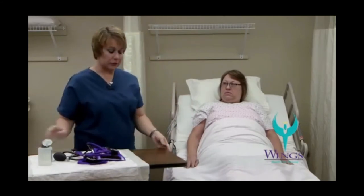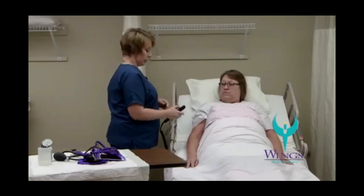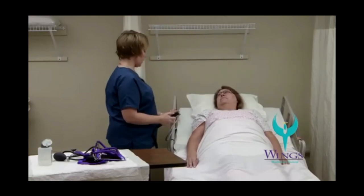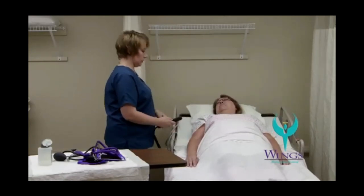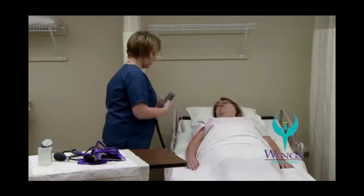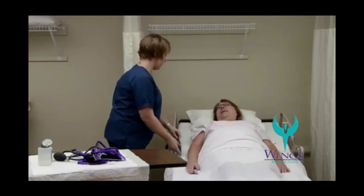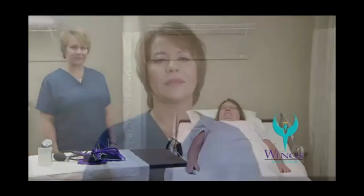Now I will clean up the rest of my supplies and make sure that I've repositioned Beth for comfort. The head of the bed should be at 30 degrees. The side rails will be up if they're ordered. Returning the bed to the low position and making sure that Beth has her call light in reach. Are you comfortable, Beth? All right, thank you. At the end of the skill, record and report.